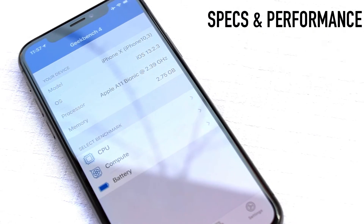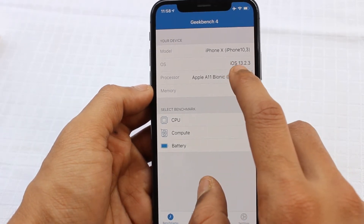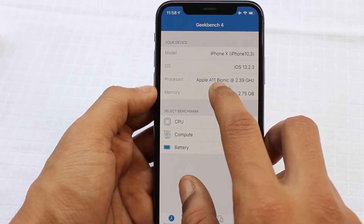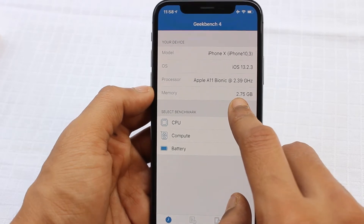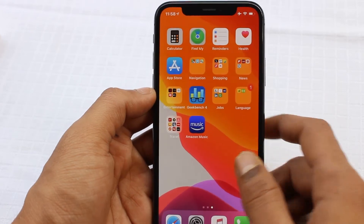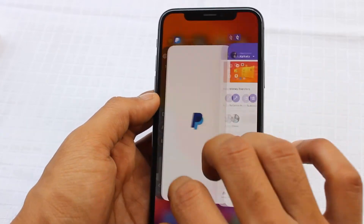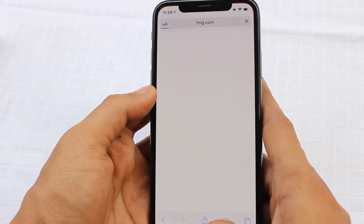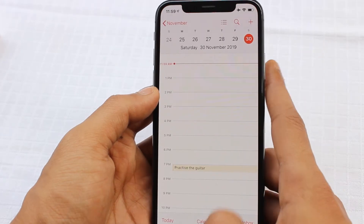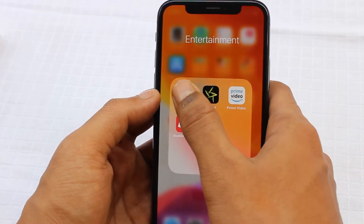Now let's talk about specs and performance. It is running iOS 13.2.3, the latest firmware update from Apple. The iPhone X has the A11 Bionic chipset running at 2.39GHz, which was the flagship chip of 2017 and still crushes the Snapdragon 855 in Geekbench scores. The RAM is a mere 3GB, but with iOS RAM management you won't notice it much. Even after two years, this device feels faster and smoother than it was at launch. iOS 13 made this device feel like a brand-new flagship, and it can compete with — and even outperform — many recent smartphones in terms of speed and stability.